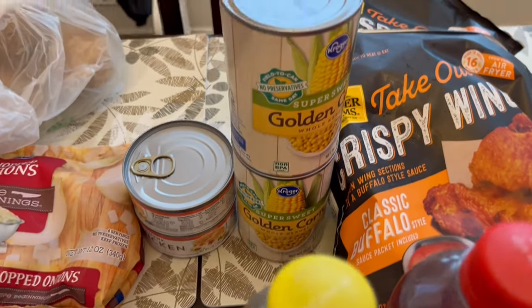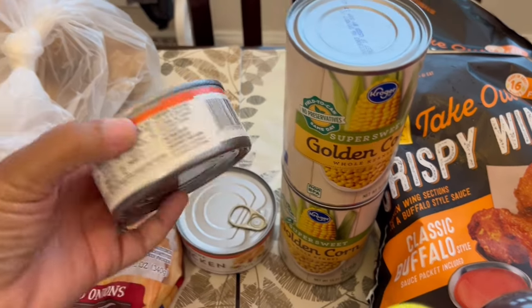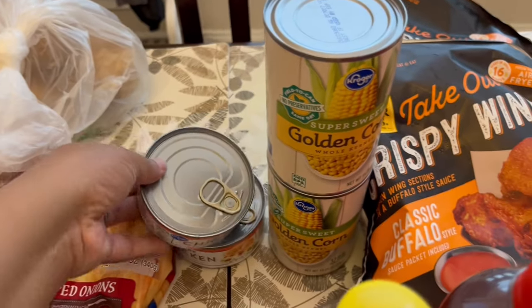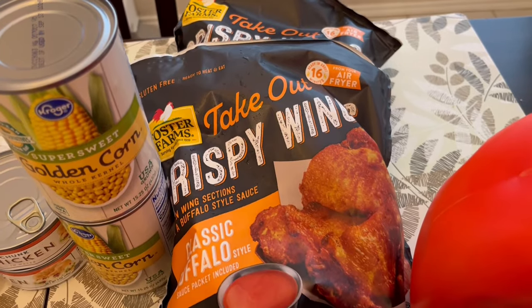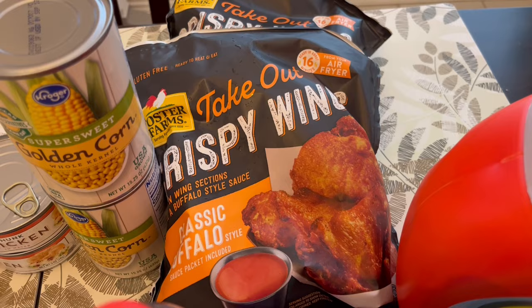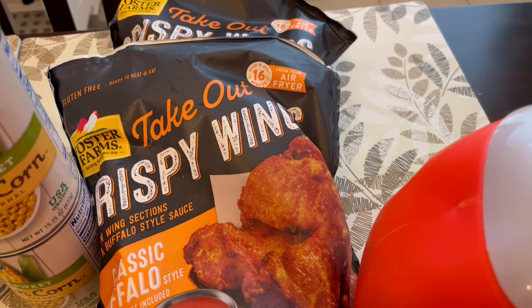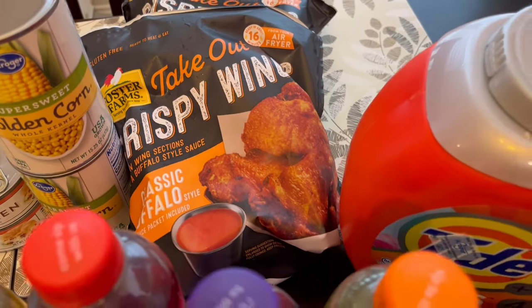I needed some canned corn, so I grabbed two cans of the sweet super sweet golden corn. I also grabbed two cans of chunk chicken in water just for recipes. I really love these Foster Farms crispy takeout wings — they were on sale for $5.99 a bag. Normally I get these wings from Costco, but I'm not planning a trip there anytime soon, so I just grabbed these to kind of hold me over.